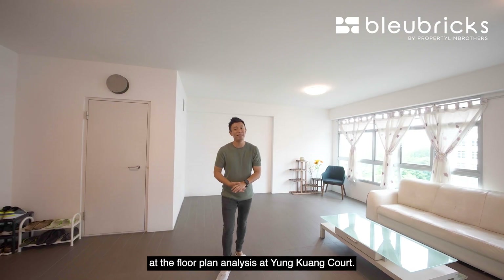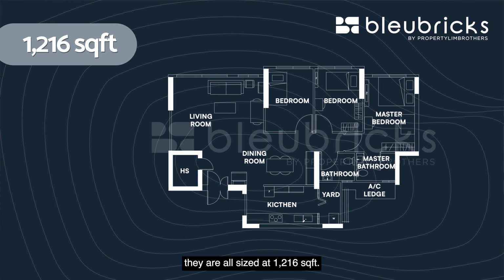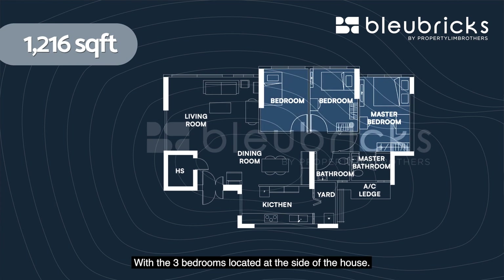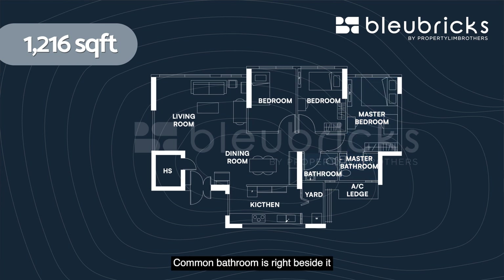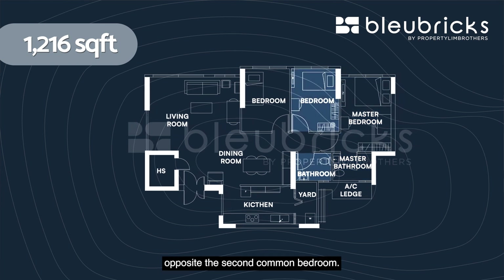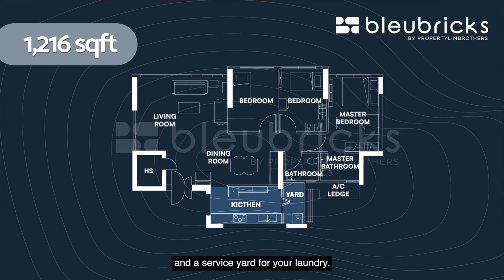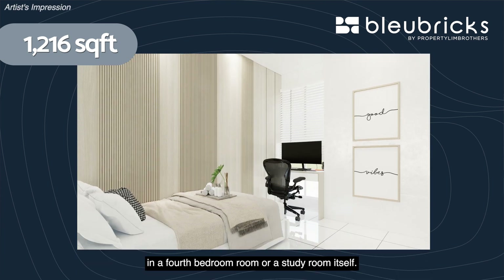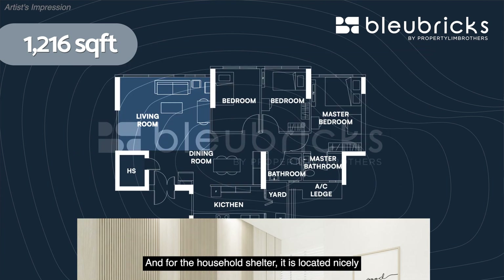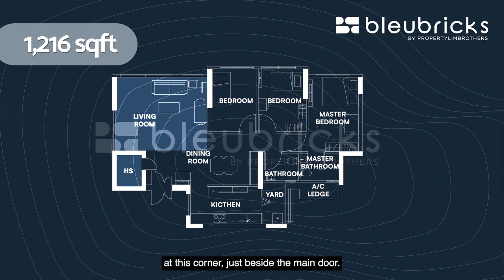Let's take a look at the BB Floor Plan Analysis for Yung Kuang Court. All five-room units here are sized at 1,216 square feet, with three bedrooms located at the side of the house. The master bedroom is tucked at the corner with an ensuite bathroom, and the common bathroom is right beside it, opposite the second common bedroom. There's a good-sized kitchen and a service yard for laundry. The living room is large, with the possibility of adding a fourth bedroom or study room. The household shelter is located at the corner just beside the main door.